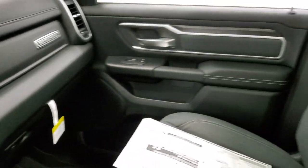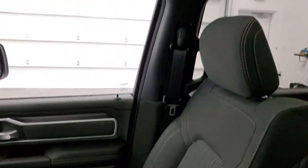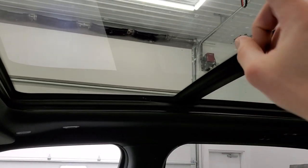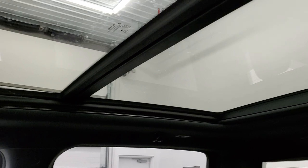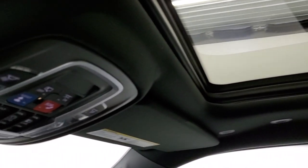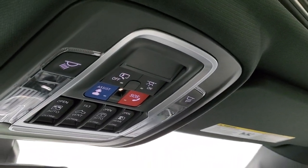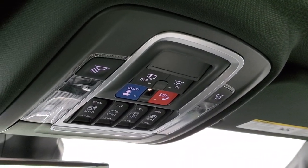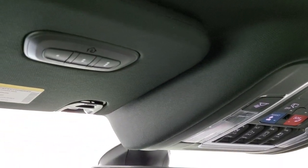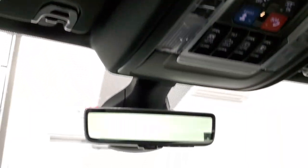Dual glove boxes. Now this one has the panoramic sunroof — this is the sunroof and then that's the fixed glass, so this sunroof actually opens here. Up here you have all your controls for that, as well as your power sliding rear window controls, assist, and SOS buttons as well. You have your HomeLink buttons for your garage door security systems and lighting systems.